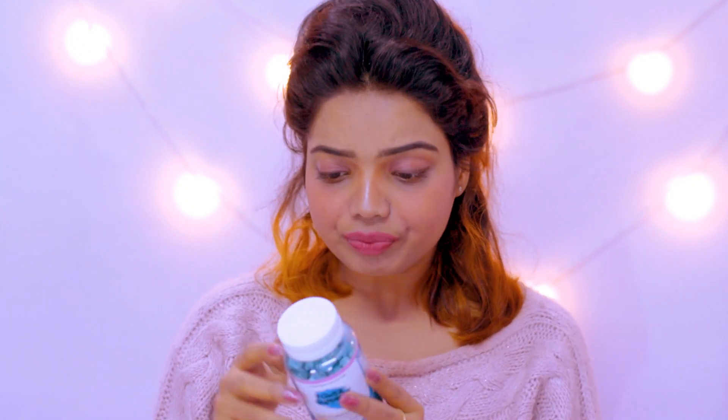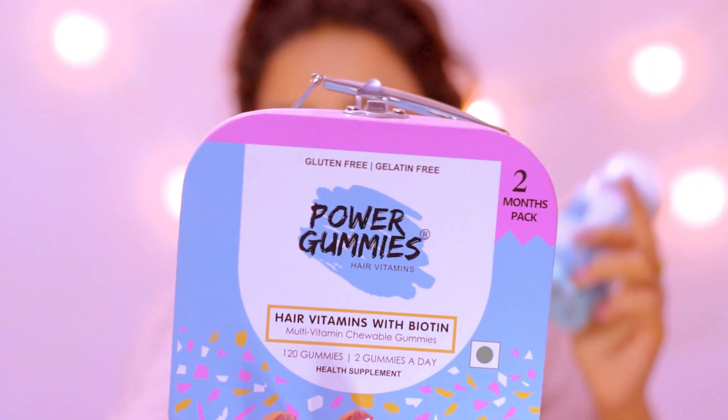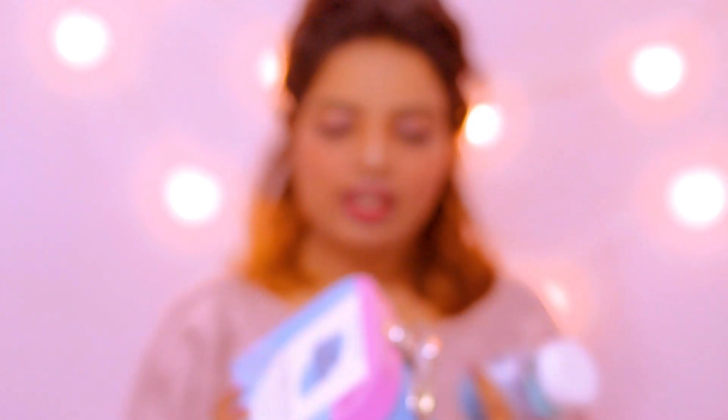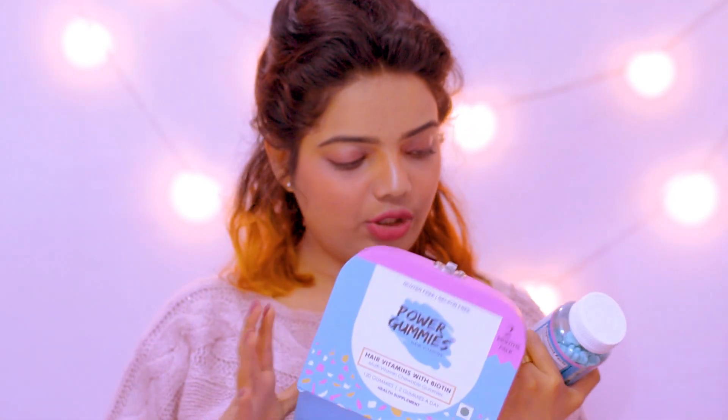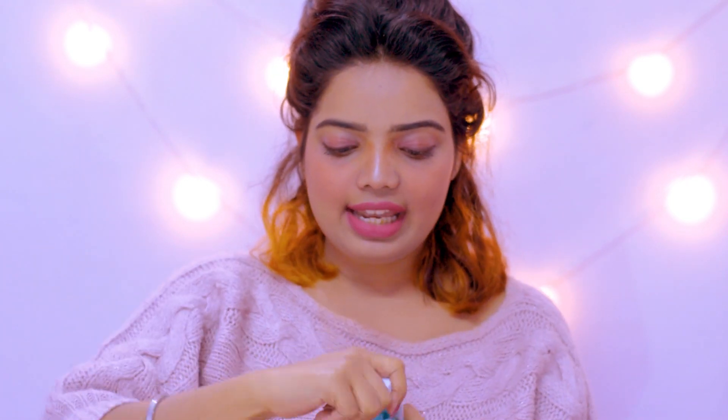Now let me tell you every detail about Power Gummies — where you can buy it, its MRP and everything. One jar contains 60 gummies and you have to eat two gummies a day — one in the morning and one in the evening after meals. The MRP of these Power Gummies is ₹1200. I bought the whole two-month pack.